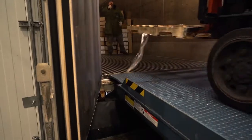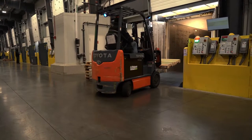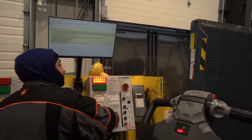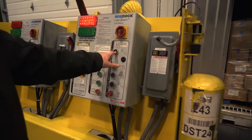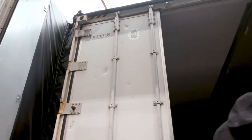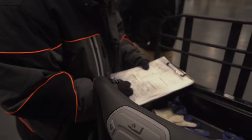Energy represents a huge operating expense for companies that have cold storage facilities. It is critical that these facilities maintain their complete cold chain integrity, especially at the loading dock. Controlling airflow not only protects the goods being shipped, but also improves the bottom line.